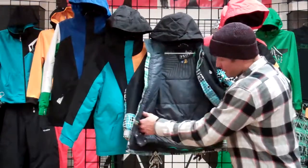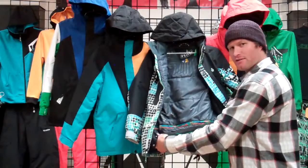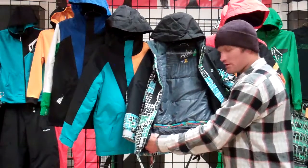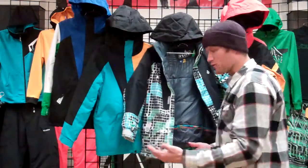Probably one of my favorite feature sets is our patented Zip Tech — it's our pant and jacket interface. It allows you to zip the powder skirt of the jacket into most Volcom youth pants, keeping all snow and weather out of your pants, keeping you warm and dry and having a really fun day on the hill.